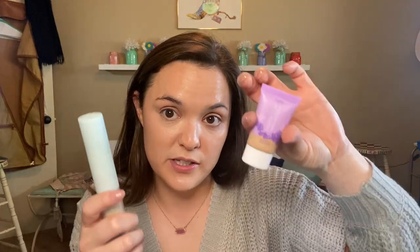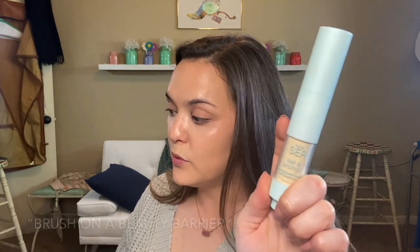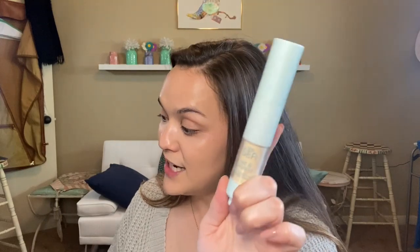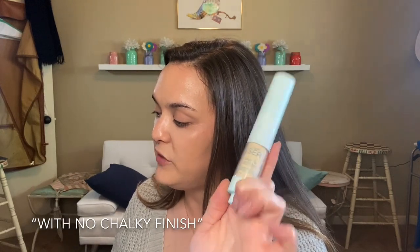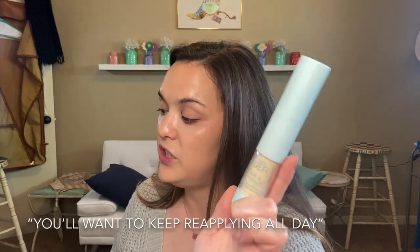I thought this would be good to try out with the tinted hydrator because this has SPF whereas the tinted hydrator does not. What it is: a vegan brush-on SPF 30 with non-chemical sunscreen filters for easy protection that also sets makeup for 12 hours. Translucent mineral powder sunscreen that defends skin from harmful UVA/UVB rays, brushes on effortlessly, sets makeup with no chalky finish, never feels greasy, and keeps your hands clean.